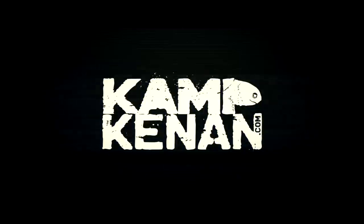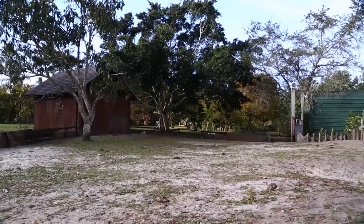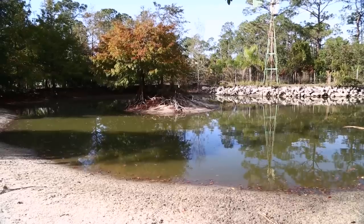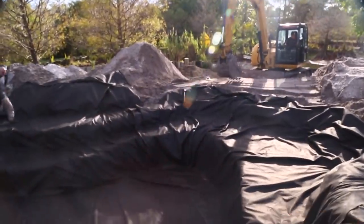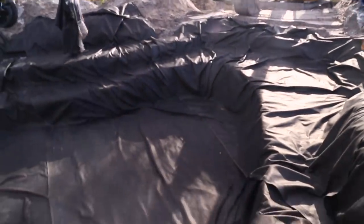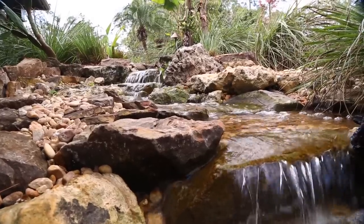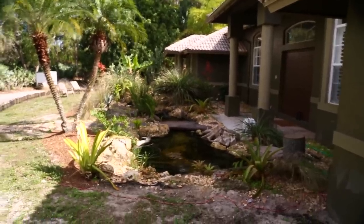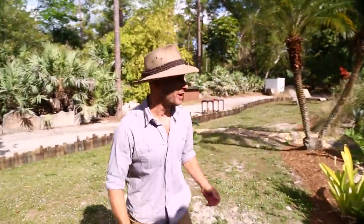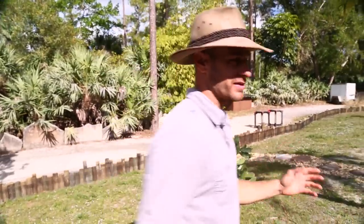This is Camp Cannon. What's up everybody? I'm really excited because the front yard is completely taking shape. It's exceeded my wildest expectations.